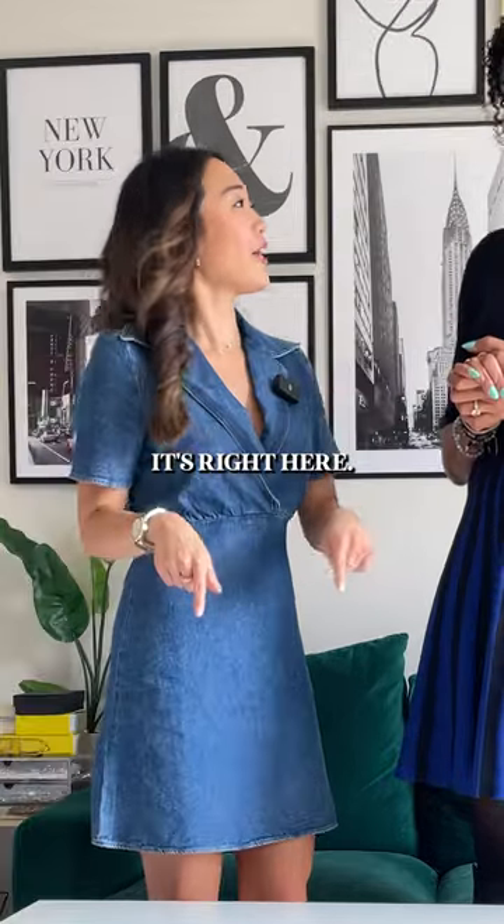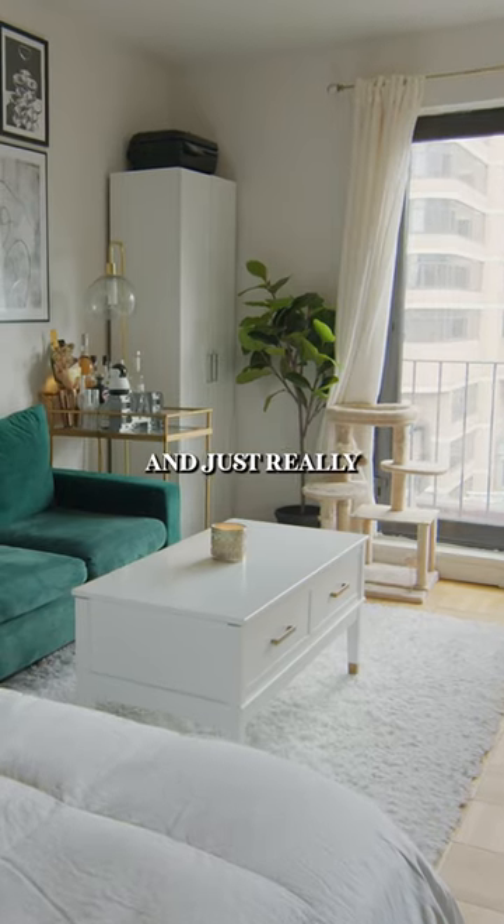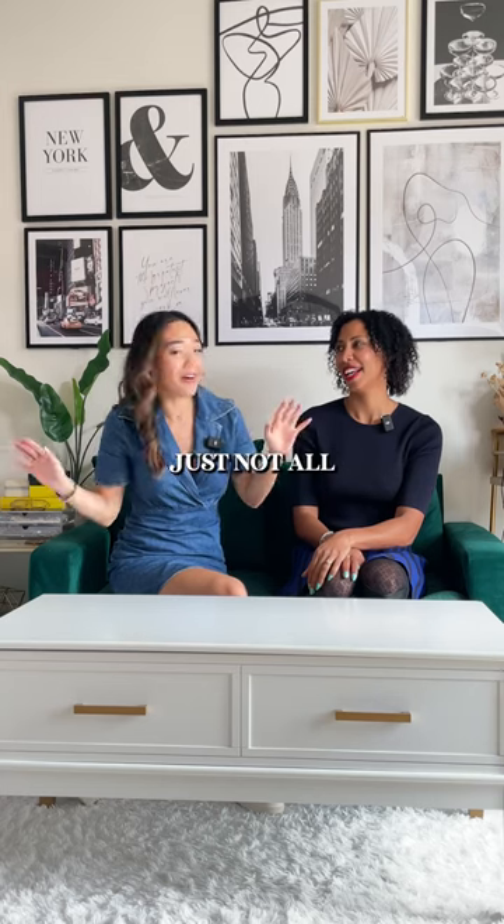What is one tiny apartment hack? It's right here. Being in a tiny space, it's all about maximizing my space and just really keeping things organized so it's not all out in the open.